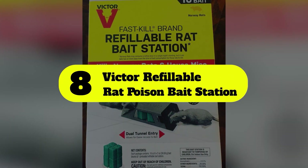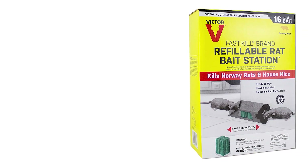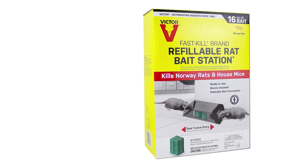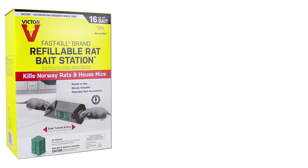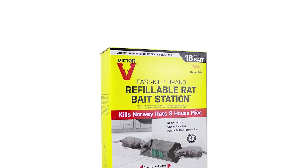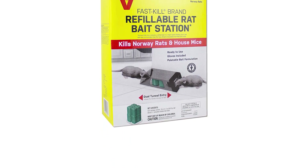Number 8: Victor Refillable Rat-Poison Bait Station. The dual-entry tunnel design and transparent plastic casing of the Victor Refillable Rat-Bait Station encourage rodents to enter the station to eat the bait. The bait is formulated with non-anticoagulant bromethalin and high-quality ingredients that make it palatable.